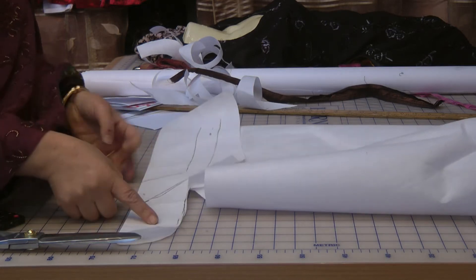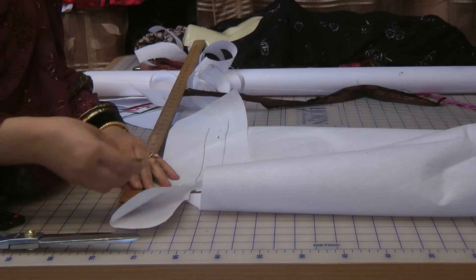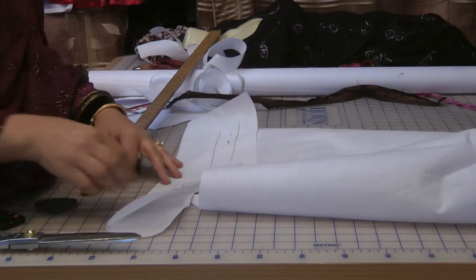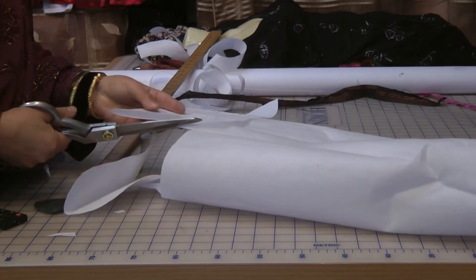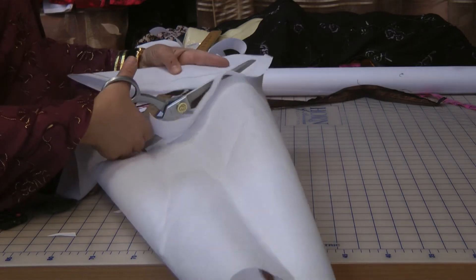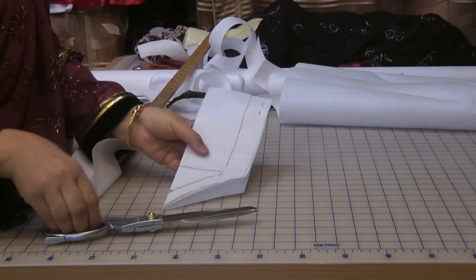Then work inwards. If you've marked that out at an angle, you need to work inwards and measure one inch above, say like here, and then one inch in to meet that, and then curve that out. That's the shape — although from the top we're working on the same template. I'll just take the excess of the interfacing away because it's actually quite annoying. Now that's the shape.